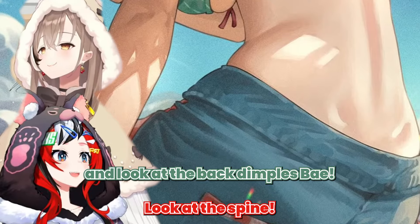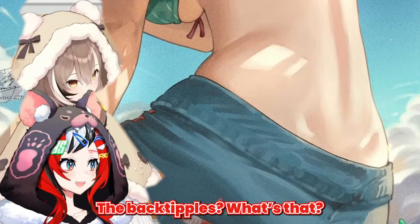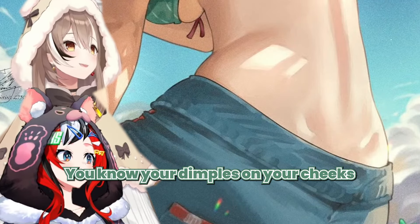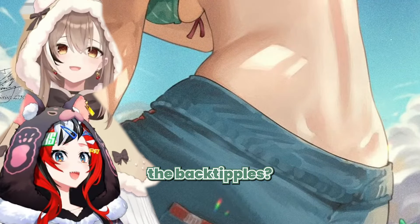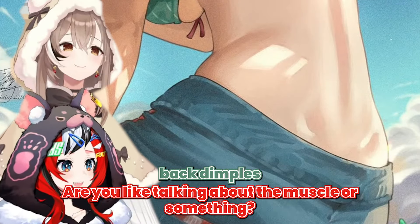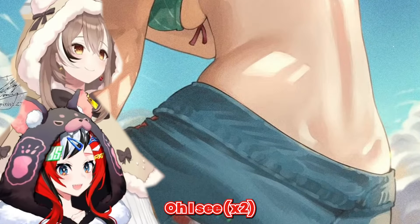And look at the back dimples. Look at the spine. The back dimples! Oh, you said back dimples — I was like, are you talking about like the muscle or something? Oh, I see, I see.